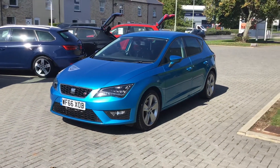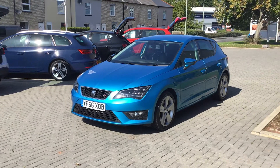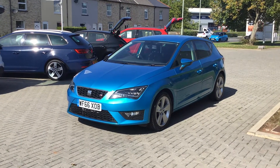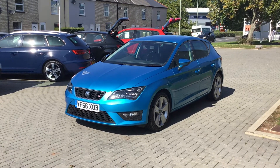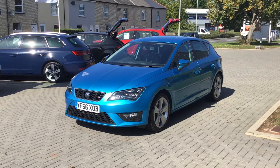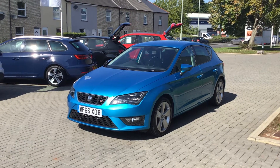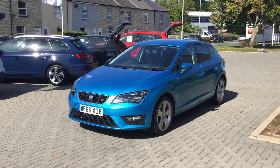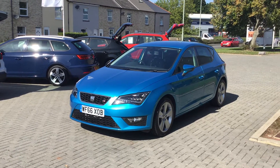It's powered by the 1.4 TSI petrol engine developing 150 PS. Standard equipment includes DAB, satellite navigation, Bluetooth, cruise control, and dual zone climate control. It is, all in all, a very, very nice car.